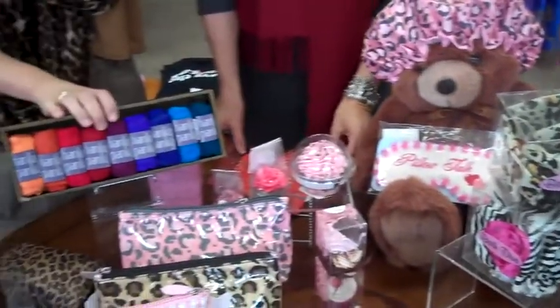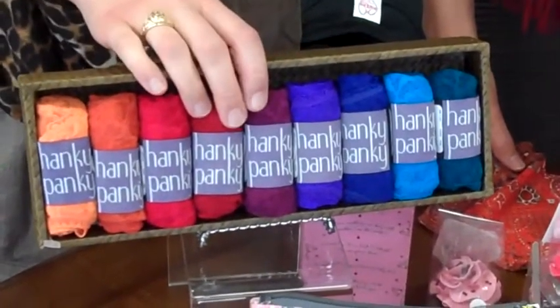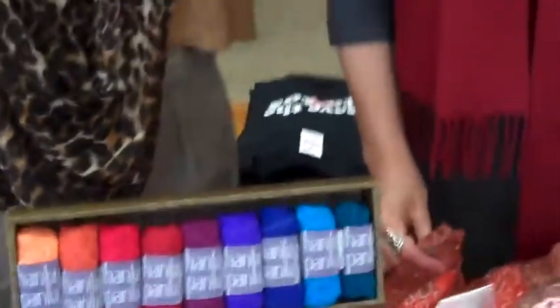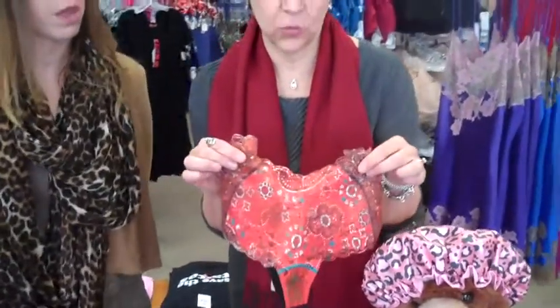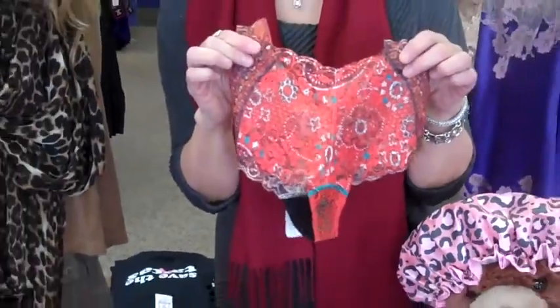And then Hanky Panky — if you have not heard of Hanky Panky, you are missing out. This thong is nationally recognized for comfort and they come in all these different colors. They are so great to wear and one size fits all. And if thongs aren't for you, we have these wonderful boy shorts that are lace with a print actually printed on them. They come in a variety of colors and prints, and they're absolutely perfect for your non-thong lover.